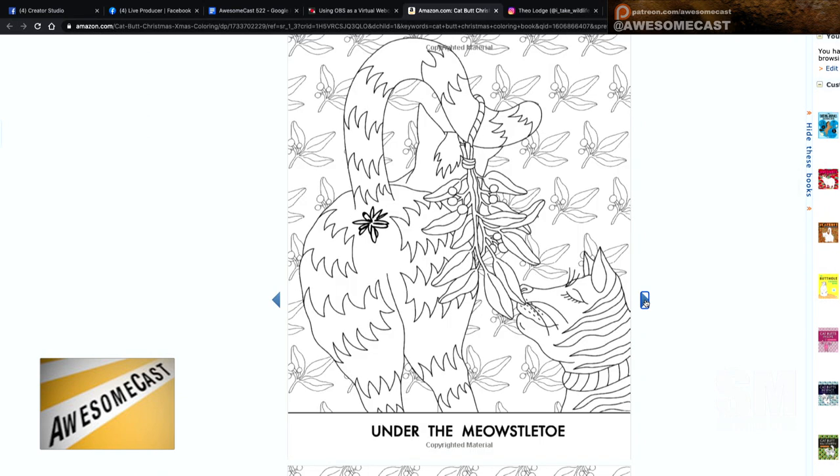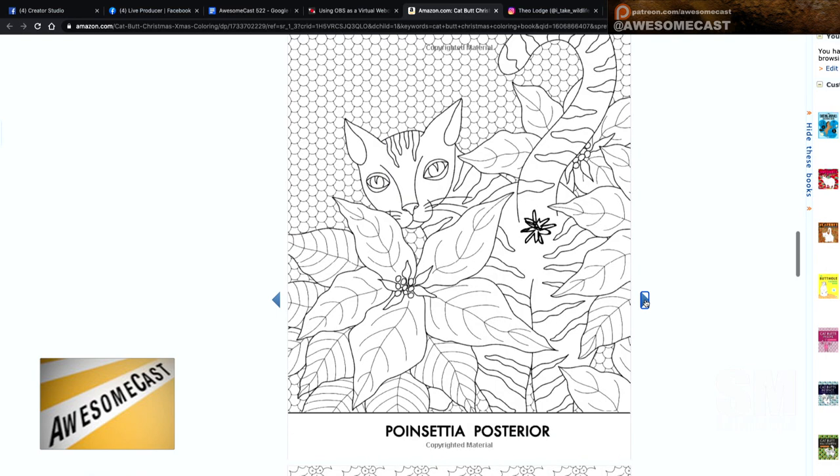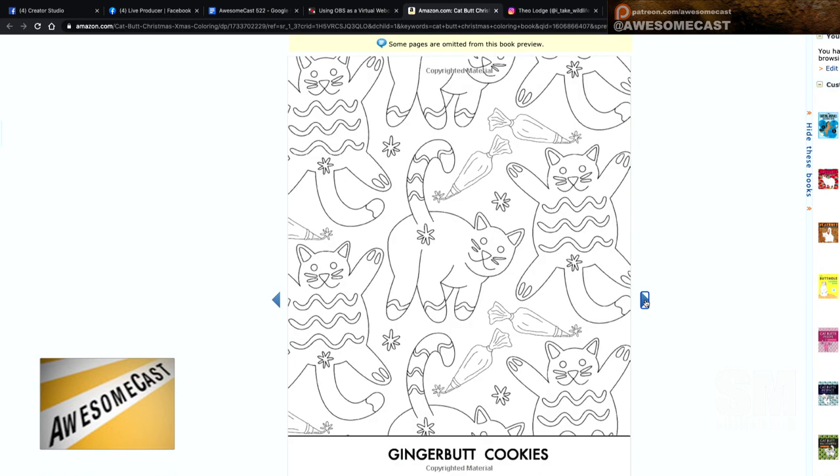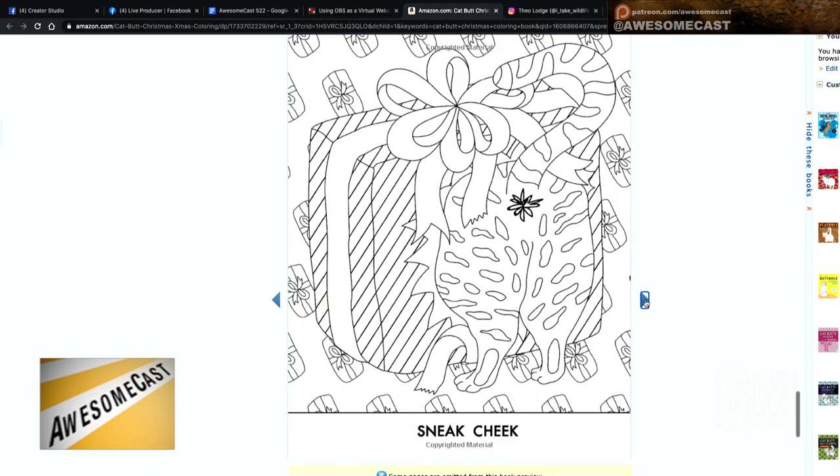So this is the same — I'm assuming it's the same people that brought us the Butthole coloring book, Squirrel Nuts, Catbutt Hanukkah, and Animal Poop. So they also do several other very nice coloring books. Yeah, I'm really excited about this.